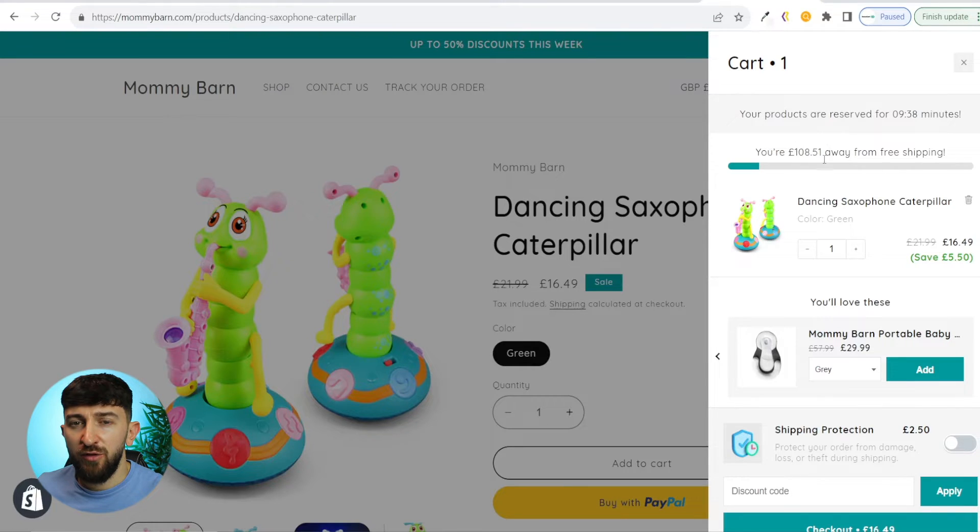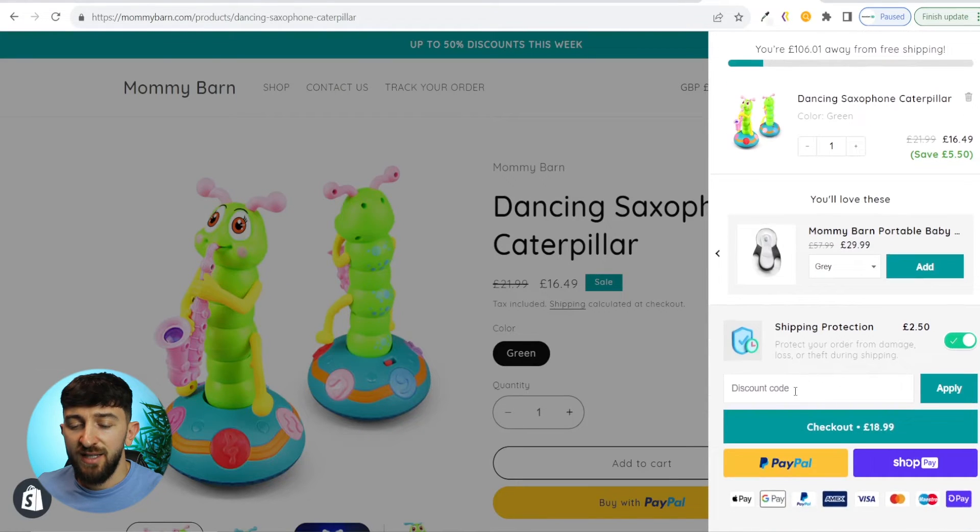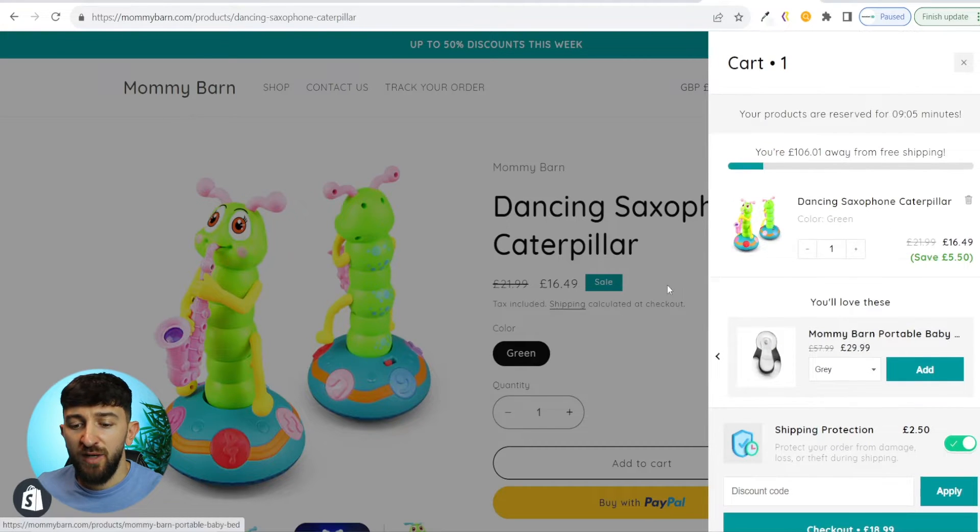You can also add a discount or a free product — it's totally up to you, and you can decide on the threshold amount. If we scroll down, you can see the upsell products. If the customer scrolls across, they can add these products to their cart as well. Then there's shipping protection, which they can toggle on and off. They can also add a discount code directly in the cart, see express checkout buttons, and payment options down the bottom. It looks super clean and professional.